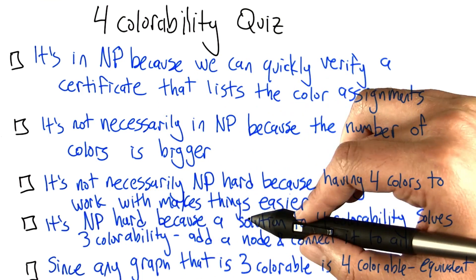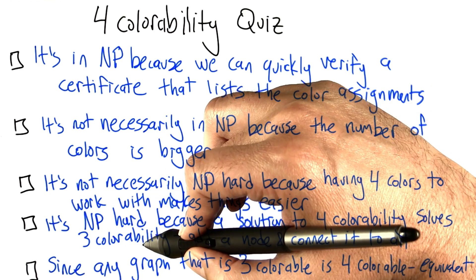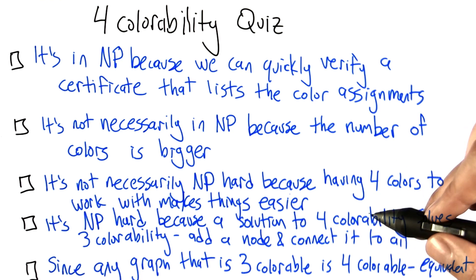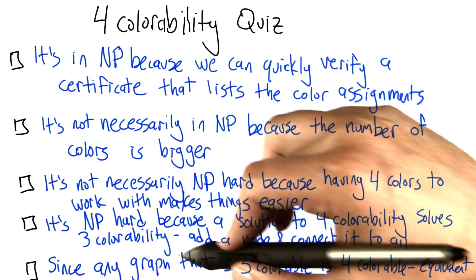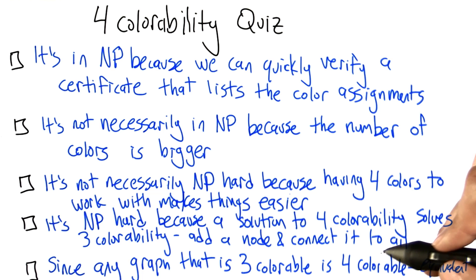Four colorability is NP-hard because a solution to four colorability also solves three colorability. The reason is that we can add another node to the graph, connect it to all the other nodes, and then try to color that graph. And since any graph that is three colorable is also four colorable, the problems are basically equivalent.